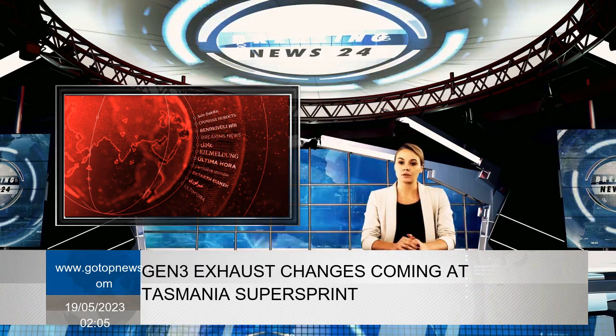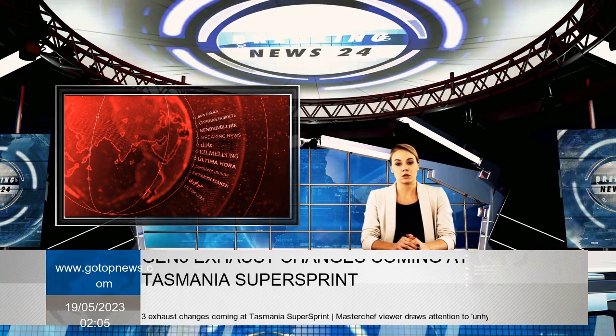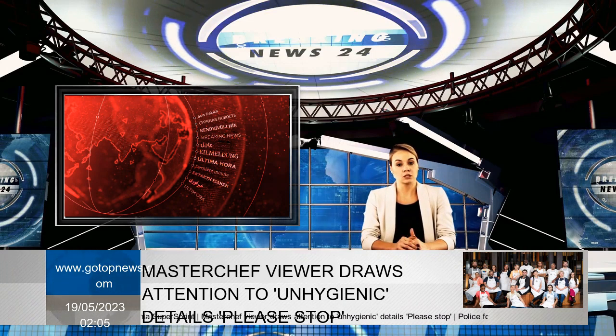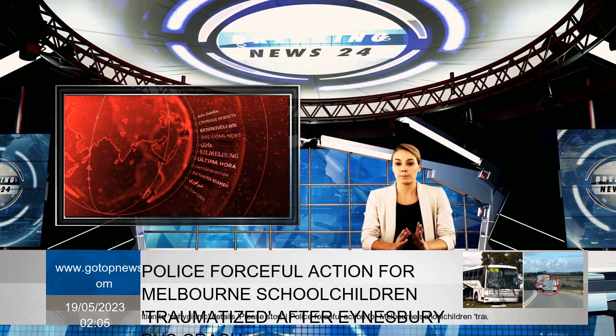Shifters were problematic on both fronts in Perth, with Shane Van Gisbergen of Triple Eight Race Engineering stuck in the downshift position during practice, and at least Truck Assist Racing's Cameron Hill experienced similar drama.